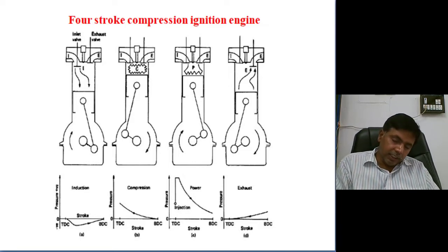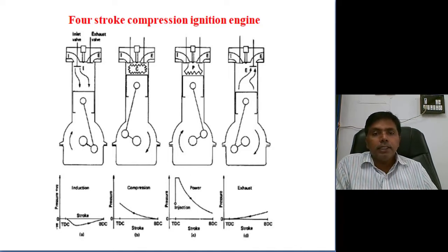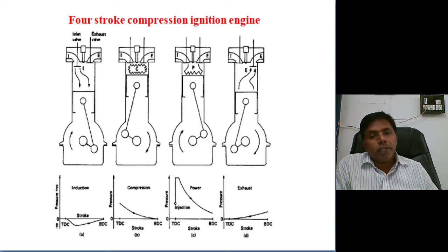The spark ignition engine is based on the Otto cycle. The compression ignition engine is based on the diesel cycle. The main advantage of the compression ignition engine is that air and fuel are compressed separately. Air is compressed in the combustion chamber, fuel is separately compressed in the pumping system, and at the time of combustion only, we spray the fuel through the injector nozzle upon the compressed air.